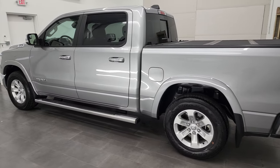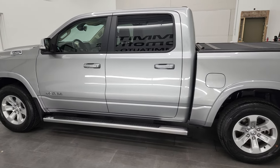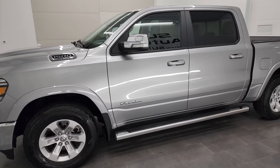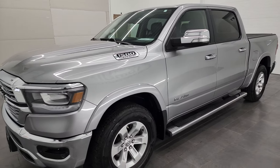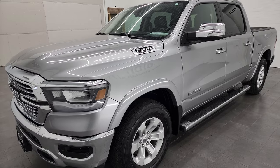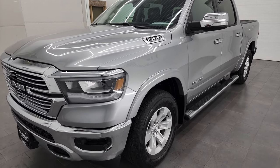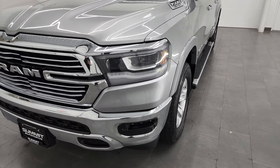This 2019 Ram 1500 has the 5.7 liter V8 Hemi engine. This truck has been fully safetied and inspected by our service shop per the state of Wisconsin inspection process. It has a fresh oil and filter change, all the fluids have been checked and topped off, and this truck is 100% ready to go.